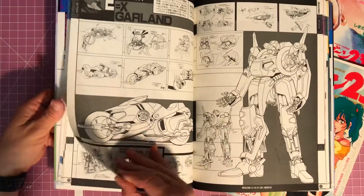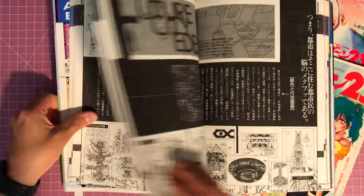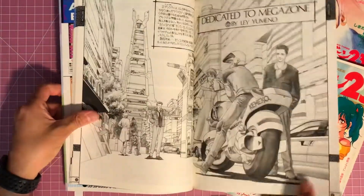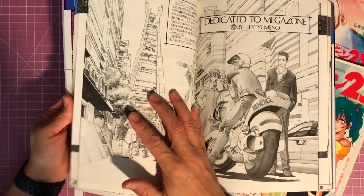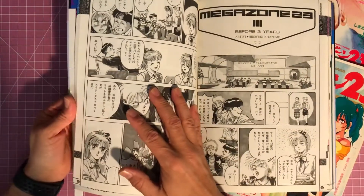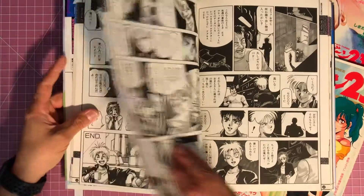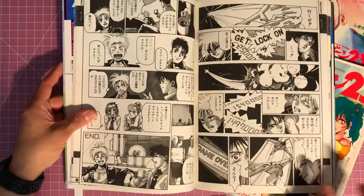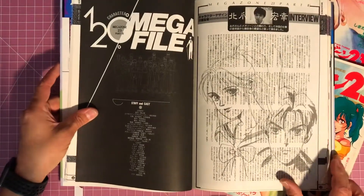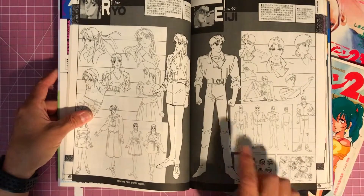So maybe my next trip to Japan I'll try to find one — I don't know if that's going to be possible or what the price would be. My experience has been that books are much cheaper in Japan than buying them in the US on eBay — the books are expensive and on top of that the shipping is expensive. Last time I went to Nakano Broadway I went to Mandarake and brought a whole suitcase home of books, so hopefully next year I'll do the same thing.